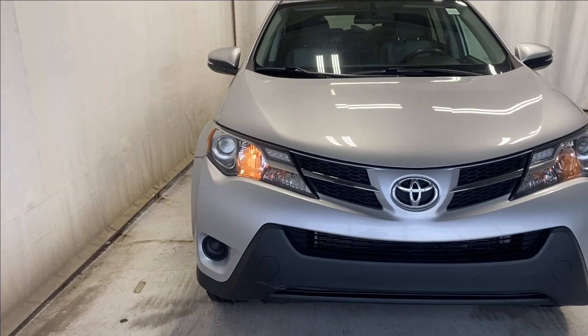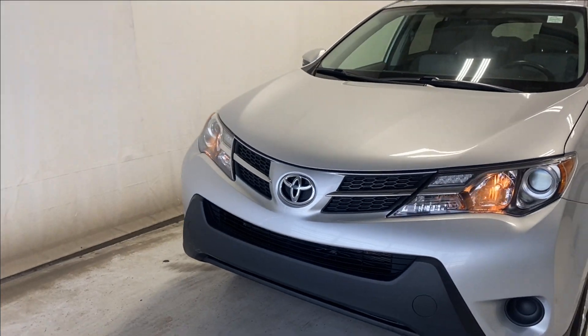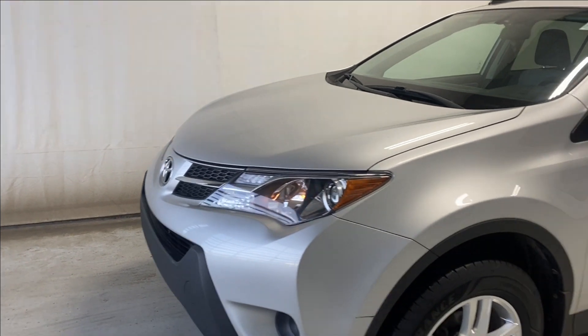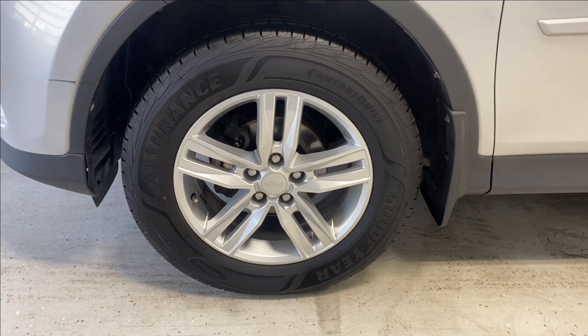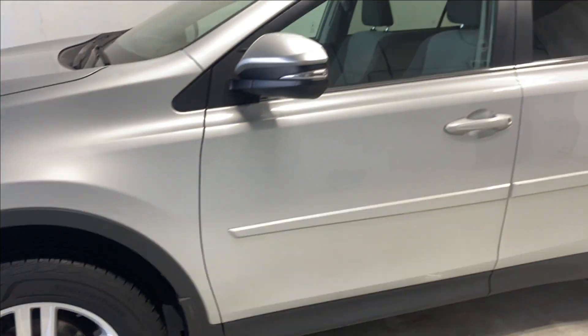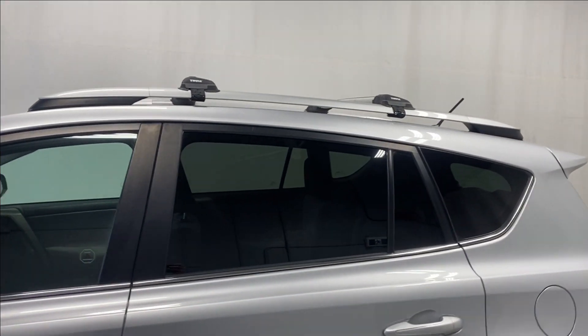Let's take a look outside. We have halogen headlights, a black-accented finish grille with a Toyota badge in the middle, aftermarket alloy rims on Goodyear Assurance tires, and paint-matching door handles with rear tinted windows.